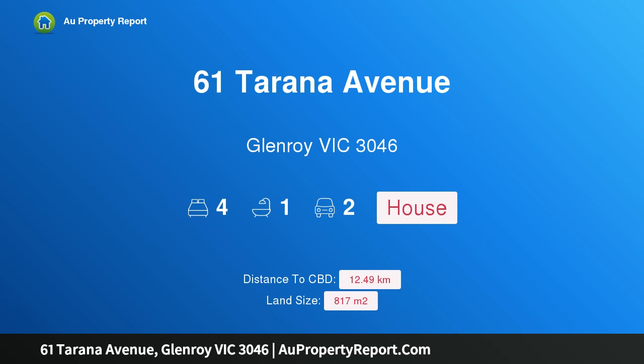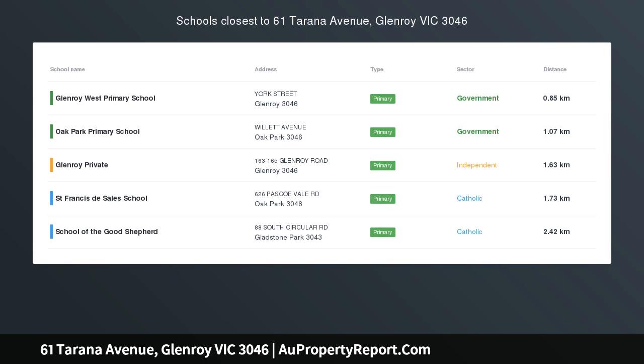Hi, I am glad to introduce Properties 61 Tarana Avenue, Glenroy, Victoria 3046.